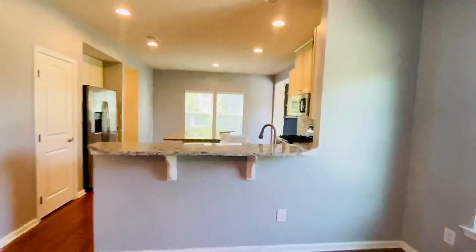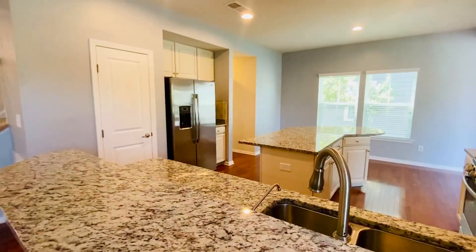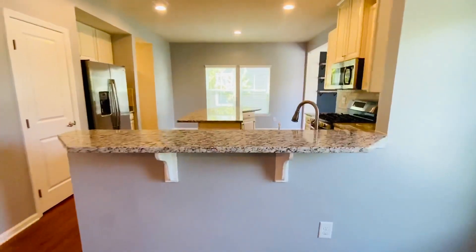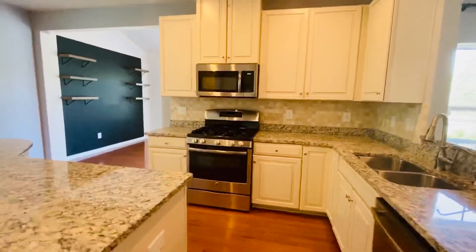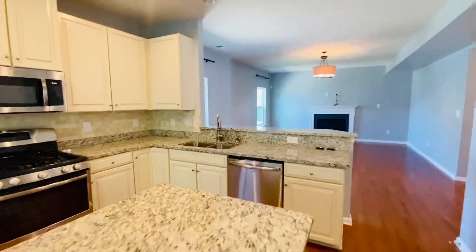All hard surfaces — we have granite or marble in the kitchen and all the baths. All stainless appliances, a gooseneck faucet. This is an incredible chef's kitchen. We have a huge island and a breakfast bar, a built-in microwave, and a five-burner gas stove. All GE appliances.